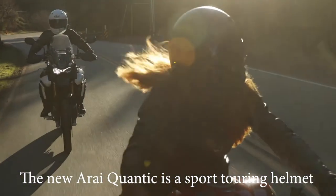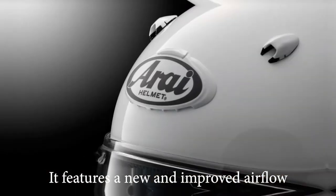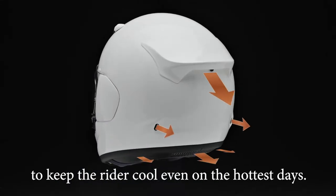The Rye Quantic is a sport touring helmet that increases comfort without sacrificing protection. It features a new and improved airflow system throughout the helmet, increasing ventilation and helping to keep the rider cool even on the hottest days.